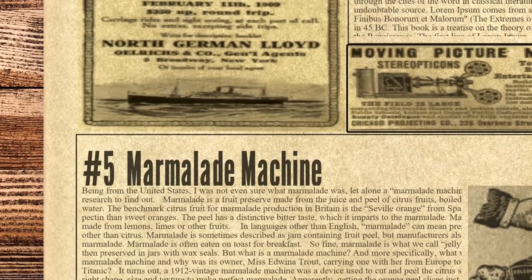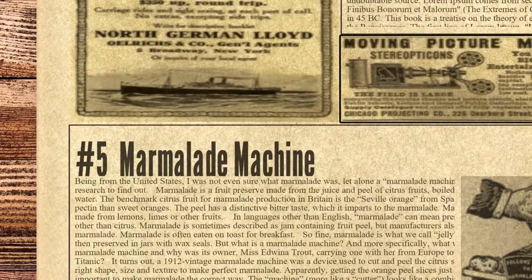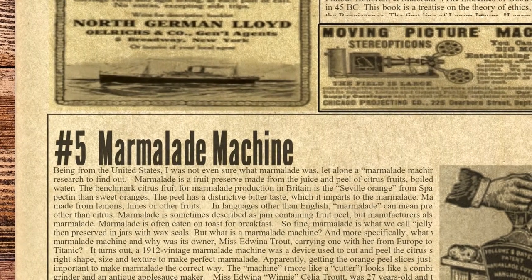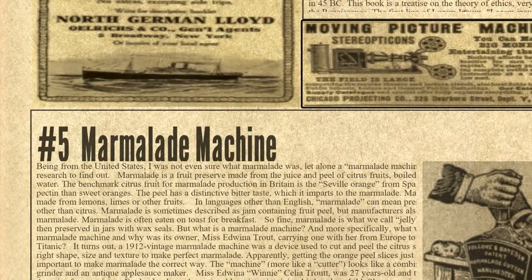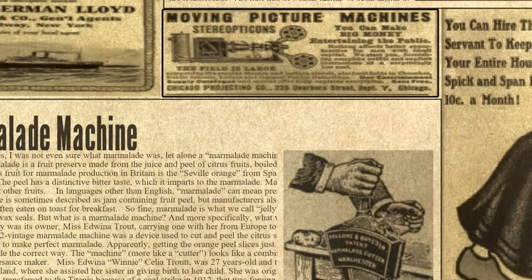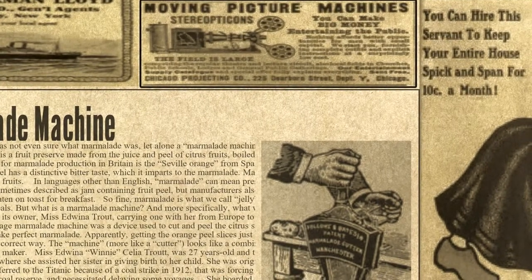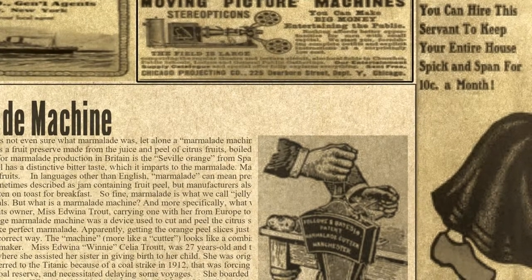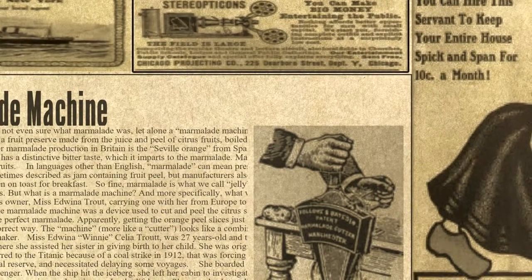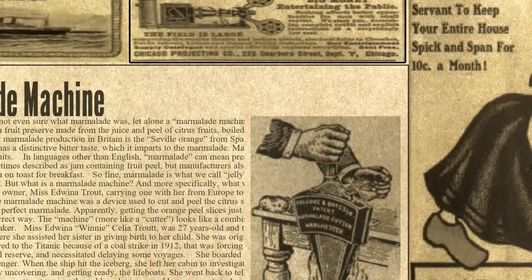The fifth spot on the list is occupied by Marmalade Machine. Being from the United States, the narrator was not even sure what marmalade was, let alone a marmalade machine. Marmalade is a fruit preserve made from the juice and peel of citrus fruits, boiled with sugar and water. The benchmark citrus fruit for marmalade production in Britain is the Seville Orange from Spain, which is higher in pectin than sweet oranges. The peel has a distinctive bitter taste which it imparts to the marmalade. Marmalade can be made from lemons, limes or other fruits, and in languages other than English, marmalade can mean preserves made with fruit other than citrus. Marmalade is sometimes described as jam containing fruit peel, but manufacturers also produce peel-free marmalade. It is often eaten on toast for breakfast.